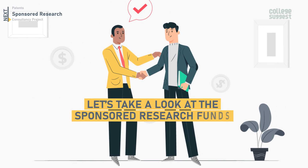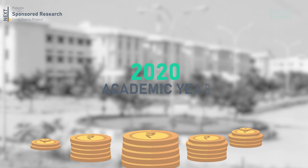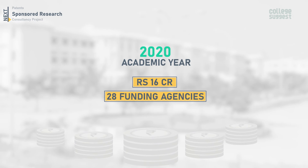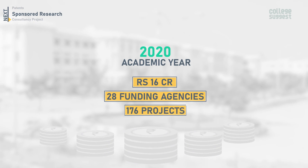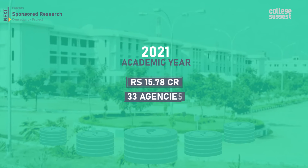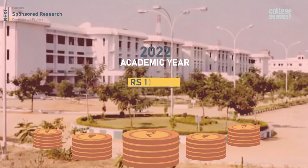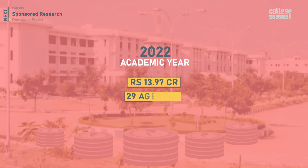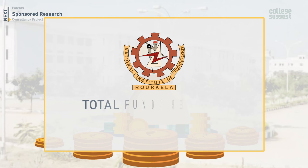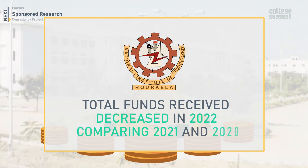Let's take a look at the sponsored research funds received by NIT Roorkela over the last three years. In 2020, they received a total of 16 crores from 28 funding agencies to complete 176 projects. In 2021, 15.78 crores was received from 33 agencies to complete 167 projects. In 2022, they received 13.97 crores from 29 funding agencies to complete 178 projects. The total funds received has decreased in 2022 compared to 2021 and 2020.